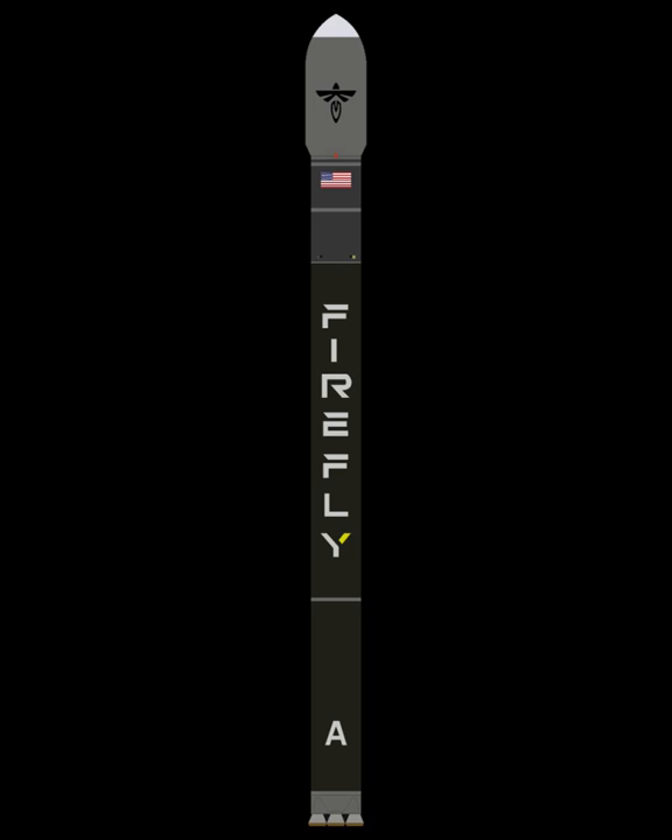Firefly Alpha is a two-stage orbital expendable launch vehicle developed by the American aerospace company Firefly Aerospace to cover the commercial small satellite launch market. Alpha is intended to provide launch options for both full vehicle and ride share customers.